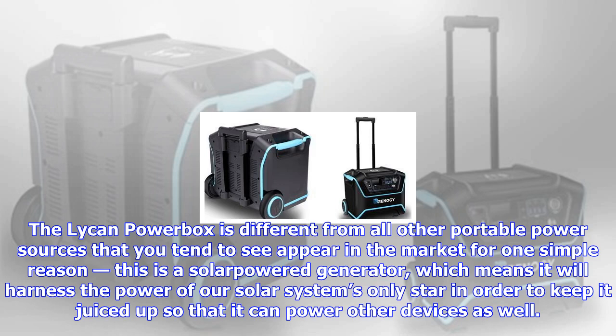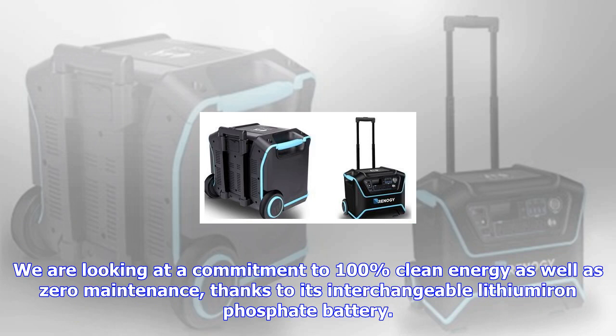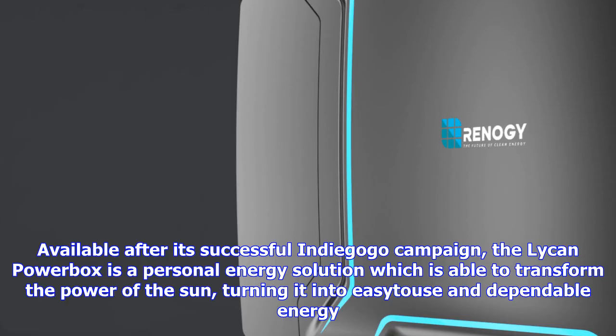It can power other devices as well. We are looking at a commitment to 100% clean energy, as well as zero maintenance, thanks to its interchangeable lithium-iron phosphate battery. Available after its successful Indiegogo campaign, the Lycan Power Box is a personal energy solution which is able to transform the power of the sun.